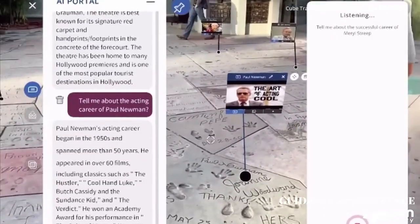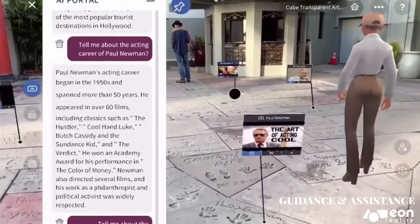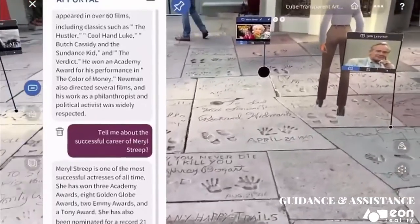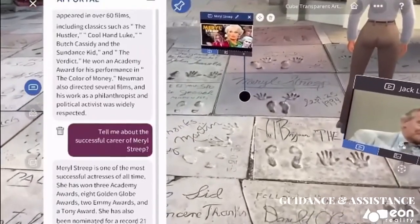Tell me about the career of Meryl Streep. Meryl Streep is one of the most successful actresses of all time. She has won three Academy Awards, eight Golden Globe Awards, two Emmy Awards, and a Tony Award.